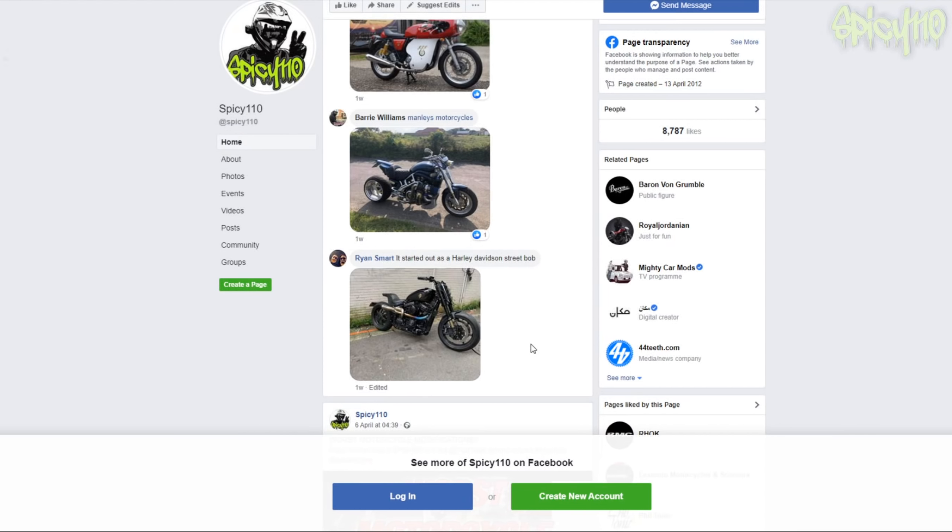Hey everybody, it's time for another viewer-submitted video. I asked on Facebook what people thought was the best-looking modded bike and these are the answers they gave. I've already done ugliest bike and all sorts of others - I should probably make a playlist. Me and Reno are going to go through these best modded bikes. I suspect we're going to be looking at lots of people's own bikes.